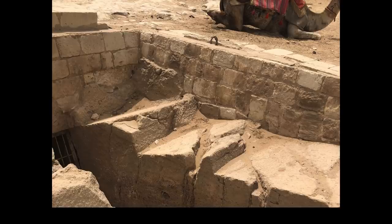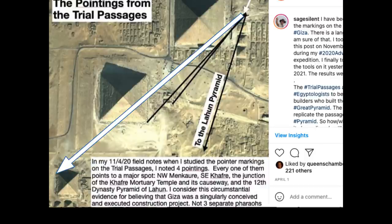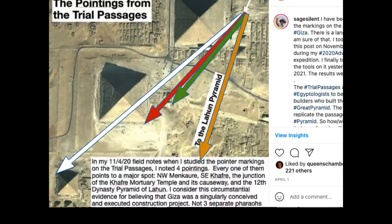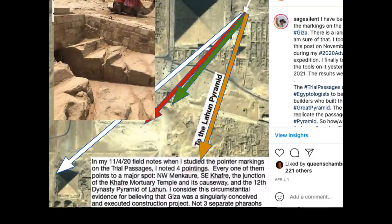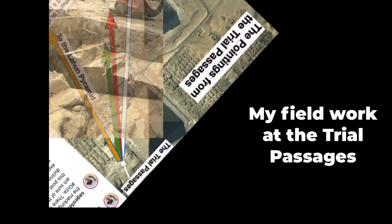Here's a picture I took — this is the entrance to the trial passages. That's just what it looks like at the entrance of the Great Pyramid; it's a mimicking of the front of the Great Pyramid right below the chevrons. Here's what I found — I did an Instagram post about this. I measured the lines in the trial passage and took the angle measurements. They point right to the northwest corner of Menkaure, right to the southeast corner of Khafre, right to the southeast corner of the Mortuary Temple for Khafre, and right to the Pyramid of Lahun down in the Fayum Oasis. I just followed what's there in the trial passages, took field measurements, and put this on Google Earth.